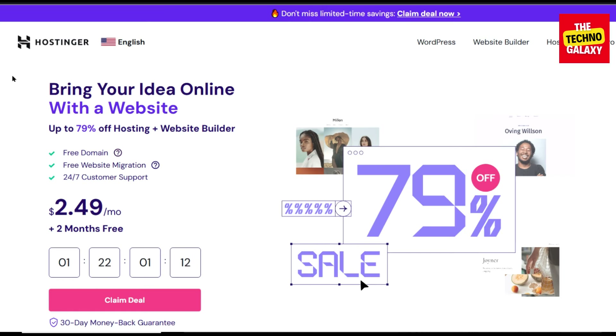Hi guys, welcome to the Technogalaxy. Tom is here and today I will be quickly giving you guys a 100% working Hostinger coupon code.